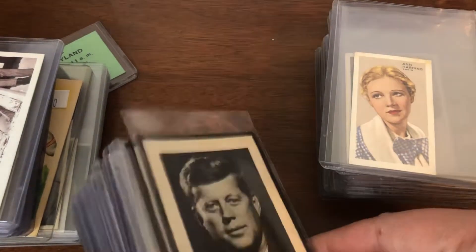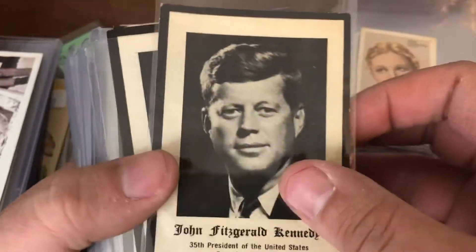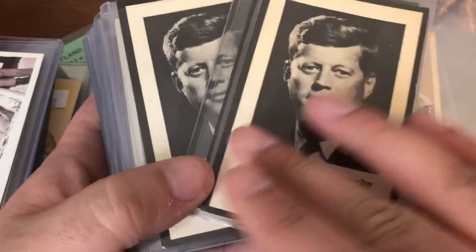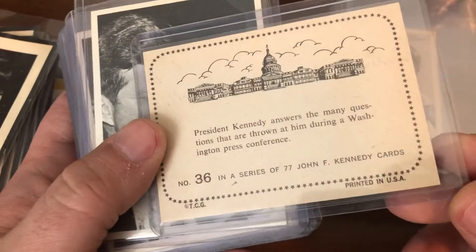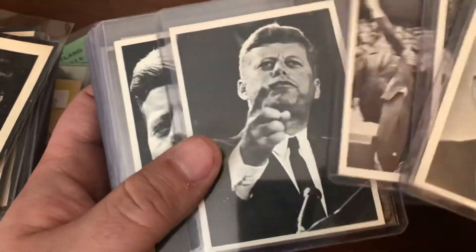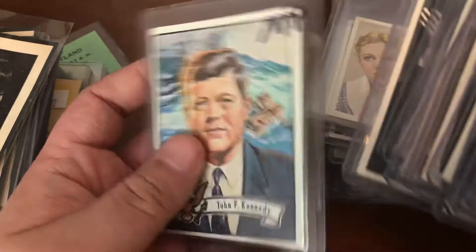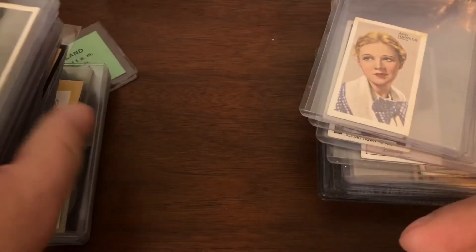Then there's also this little stack — this is all JFK cards, including three of his mass cards, which is interesting. Then this set was put out — I have no idea when. There's a 77-card set on JFK; I don't know when this was put out. And then this was a leader card, like a president set. Interesting little group there, some older sets.